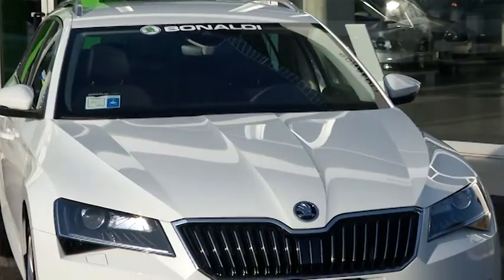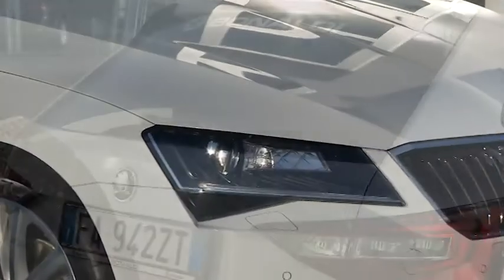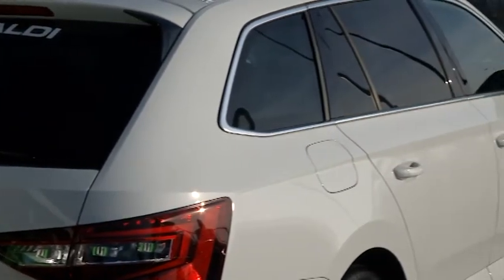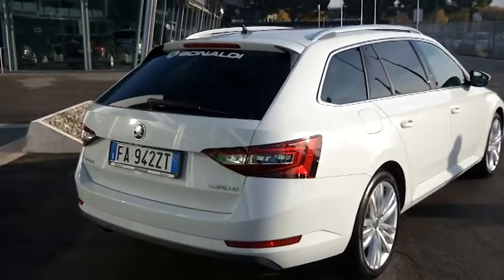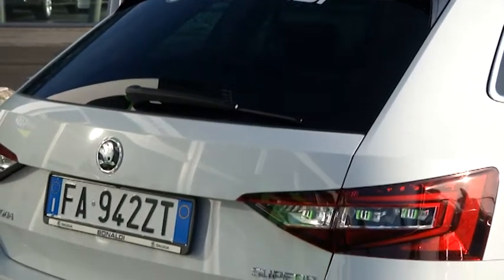Dal frontale, totalmente rifatto sia nella calandra che nel cofano che nel gruppo ottico, al laterale con delle linee orizzontali che ne danno eleganza e importanza molto elevate, oltre a una silhouette più tipica di una coupé piuttosto che di una berlina. Fino ad arrivare al posteriore, che a volte viene un po' trascurato e che invece anche in questo caso gode di un design e di un'immagine molto azzeccata.